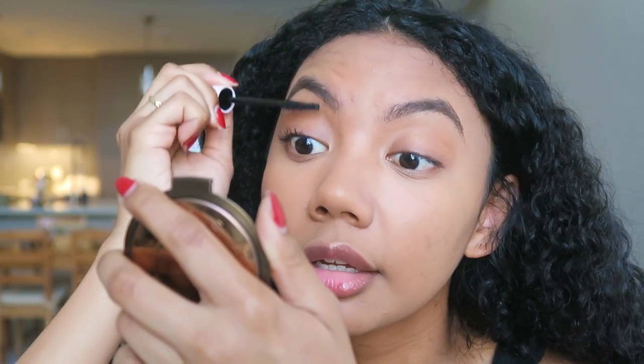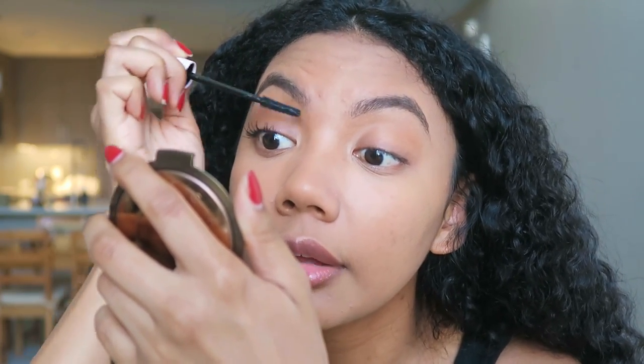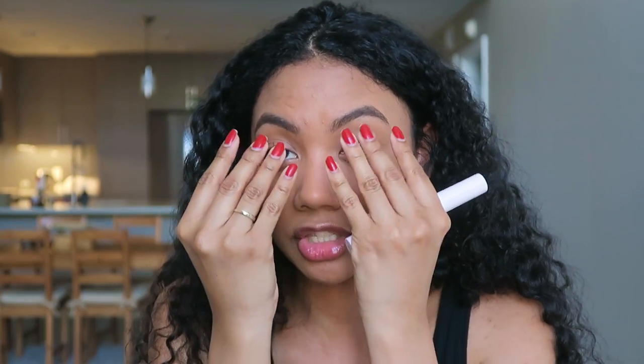I go root to tip and then lightly dust the tips of my lashes to get more fibers in and lengthen them — it lengthens, defines, and volumizes. Another thing I love about this mascara is that it's water resistant. When it gets hotter, I start sweating around my eyes and hairline, and if I'm not using a waterproof or water-resistant mascara the sweat breaks it down and I end up with panda eyes. The Glossier Lash Slick being water resistant prevents that.